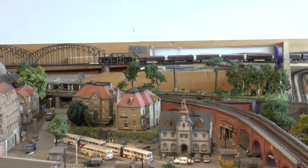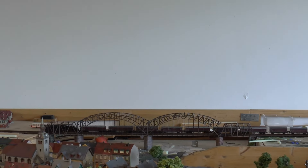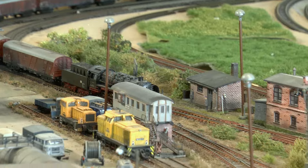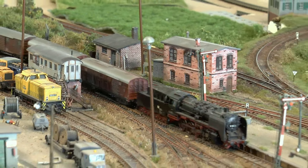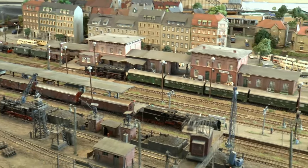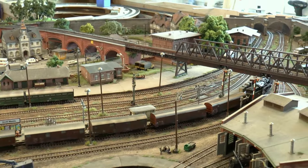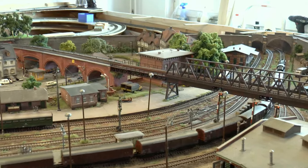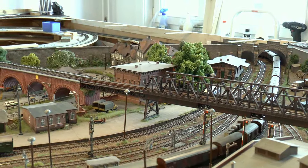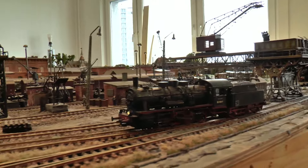Für die 50er ist das hier kein Problem, aber bei anderen Lokomotiven sieht man schon die Motorisierung. Die Falkenberger Lok durchfährt hier den Bahnhof Großweiler – sie hat übrigens noch ihre alten original Wagner-Windleitbleche und den Altbaukessel mit dem Röhrenvorwärmer. Einige Lokomotiven gingen eben am Rekonstruktionsprogramm vorbei.